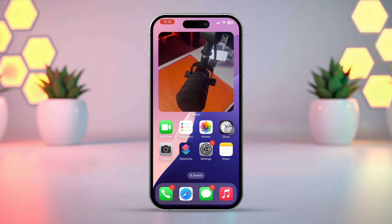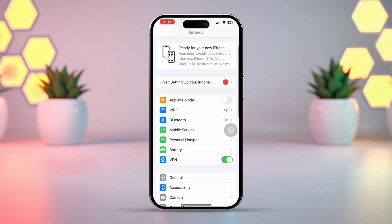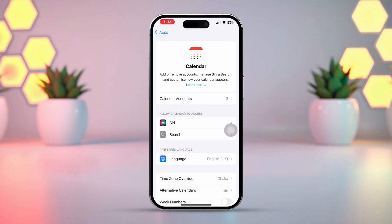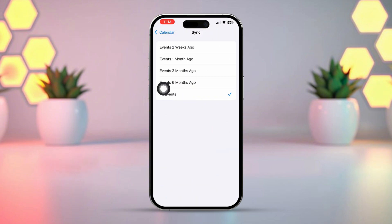Solution 3: Sync All Events. Open Settings, scroll down to the end, tap Apps, tap Search, and type 'Calendar'. Find the app, open it, scroll down, tap Sync, and select 'All Events'.